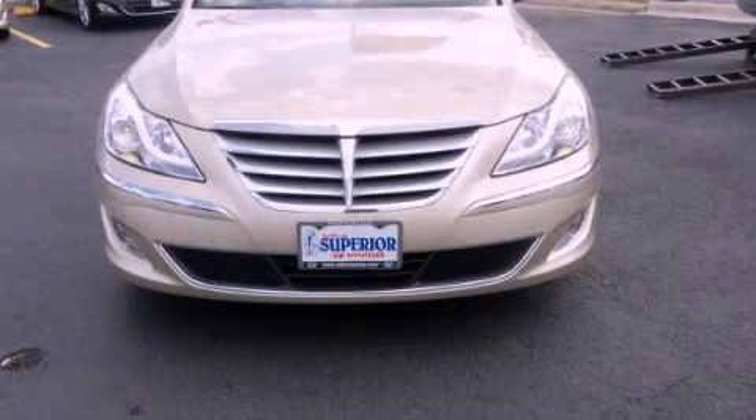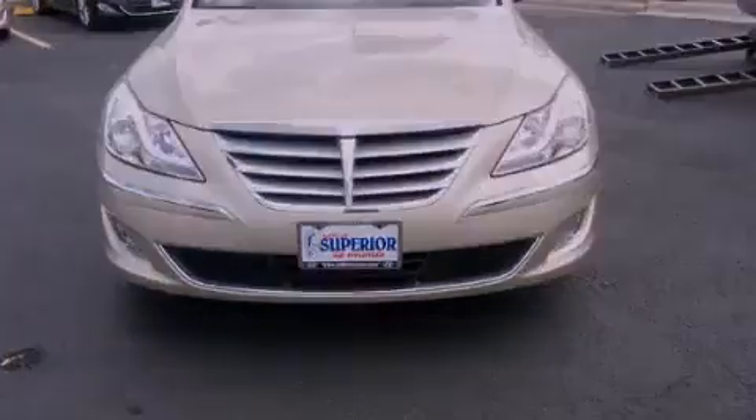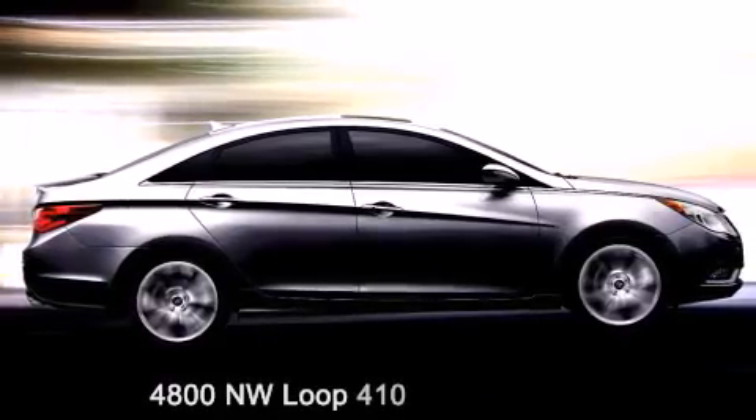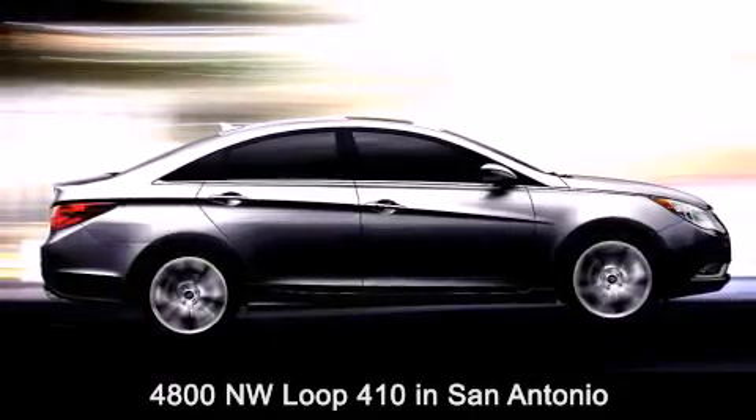Please call us today for more information on this great vehicle. Red McCombs Superior Hyundai is located at 4800 Northwest Loop 410 in San Antonio.